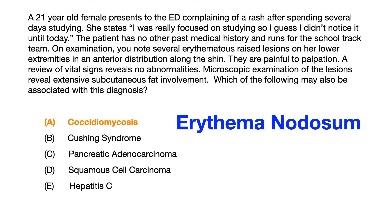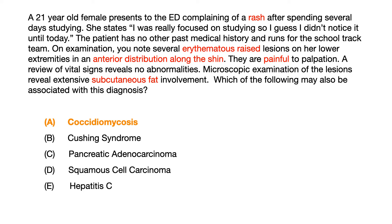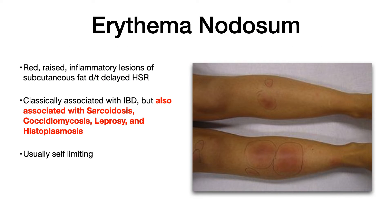What we're talking about and dealing with here is erythema nodosum. What were you supposed to pull out of the question stem to get this right? This is a 21-year-old female with a rash described as erythematous and raised, located anteriorly along the shin, painful to palpation, and with subcutaneous fat involvement on microscopy. This is a slam dunk diagnosis of erythema nodosum.